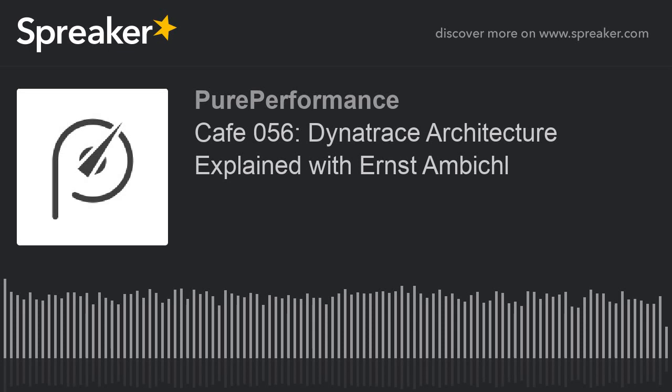I know this is your first podcast with me. And we're sitting here in the Linz office, and a couple of weeks ago you did a presentation for an AWS meetup that we hosted here in Linz.